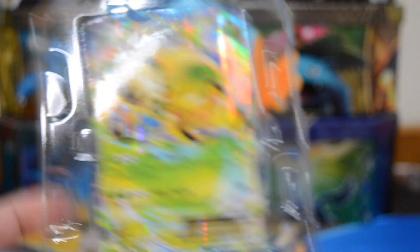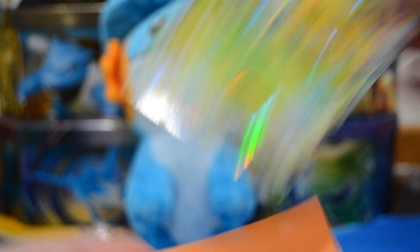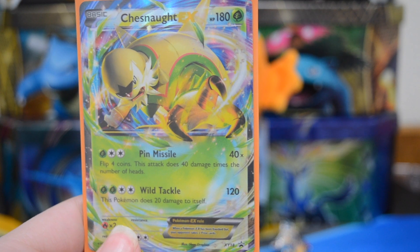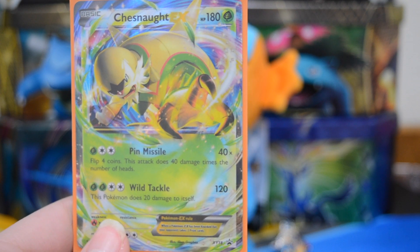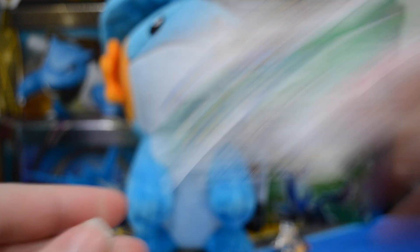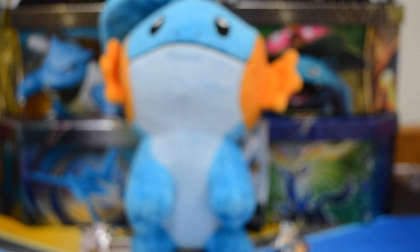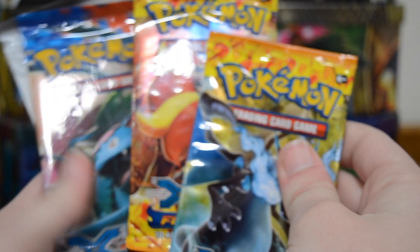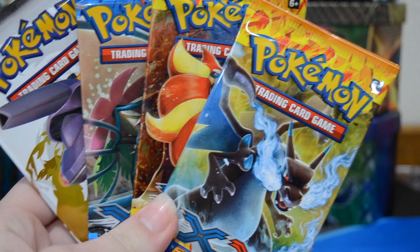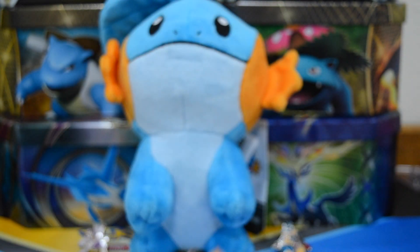There should be Legendary Treasures in this which will hopefully help our pull streak, because it has not been all that great lately. I really like the promo it comes with — we've never had it before so that is always nice. We'll get that sleeved up. It has the attacks Pin Missile and Wild Tackle. Probably not super playable but it still looks cool. We have a code card, and most importantly four booster packs — two packs of Flash Fire, one pack of X and Y, and one pack of Legendary Treasures.